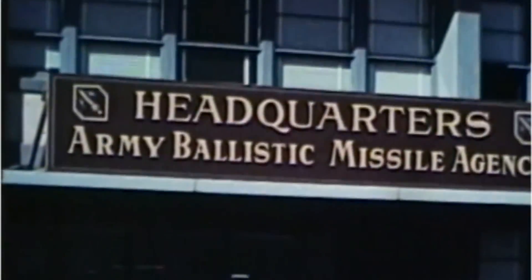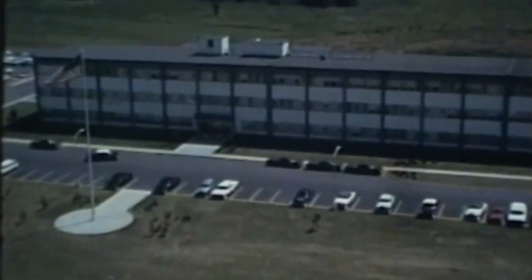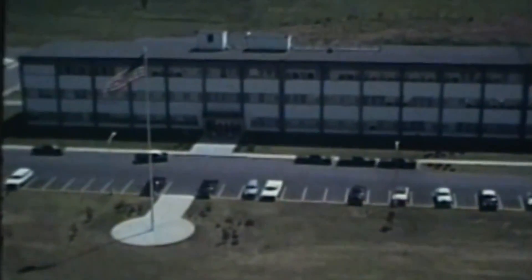I'm Otha H. Vaughn, Jr. I came to Huntsville in 1956 to work with the Army Ballistic Missile Agency as a mechanical engineer, and I was there from 1956 to 1960 when I transferred to Marshall Space Flight Center.